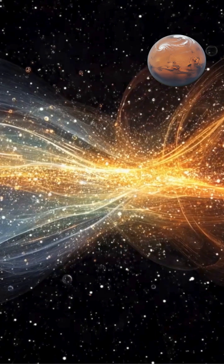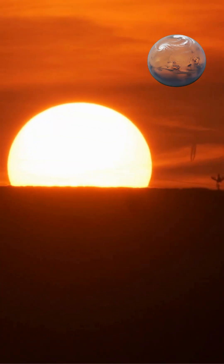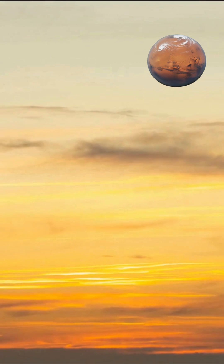Violet light actually scatters even more than blue, but our eyes are more sensitive to blue wavelengths, and the sun produces less violet light, so we perceive the sky as blue rather than violet.